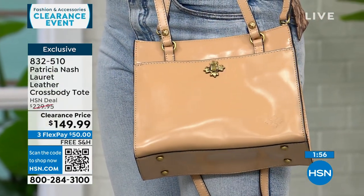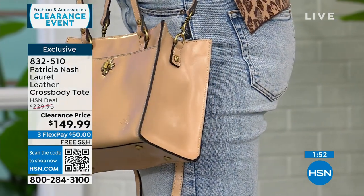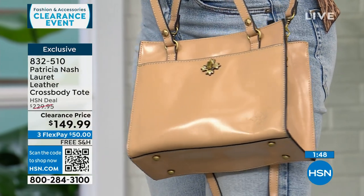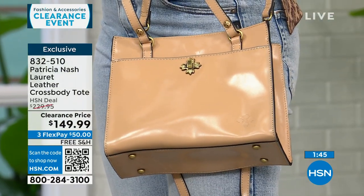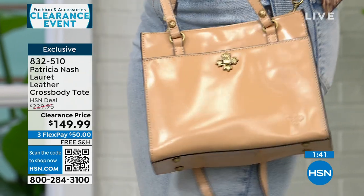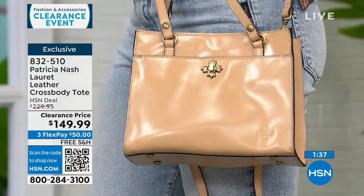I like Patricia's bags because they have a vibe — a little bit of classic things that we remember iconic women holding. I could see somebody in a movie from the 1950s carrying this bag. Patricia is at a lot of big high-end stores. She brought this bag just to HSN, so it's an exclusive. Even at $230 that was a deal for Patricia Nash, but it's on clearance today for $50 with free shipping.